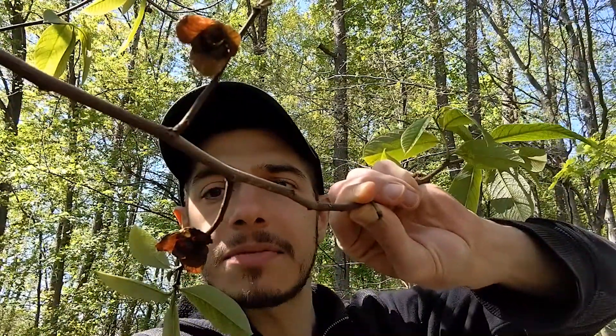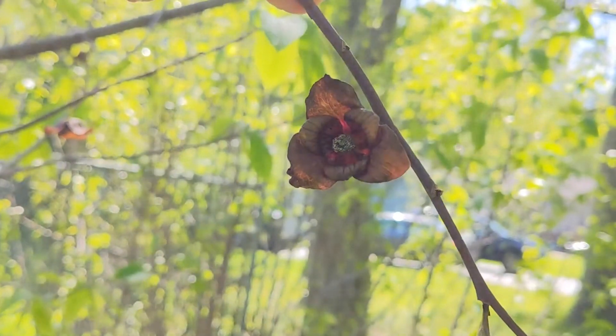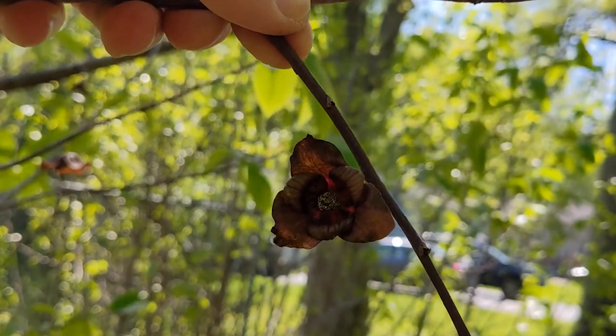Everyone's driving slow past me, but as you can see, the lovely purple blossoms of the pawpaw. And those purple blossoms, of course, mimic the coloration of rotting meat. That's because, as I said in the other video, the pawpaw is pollinated by flies and beetles.